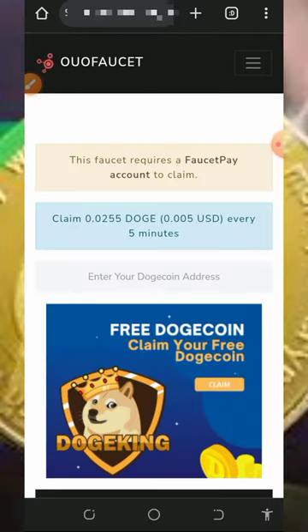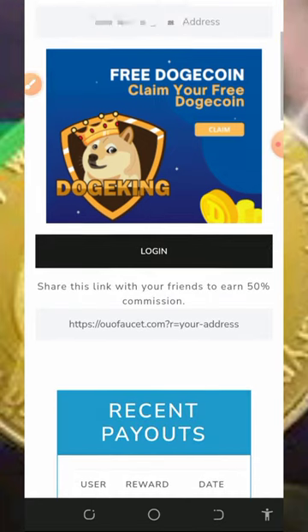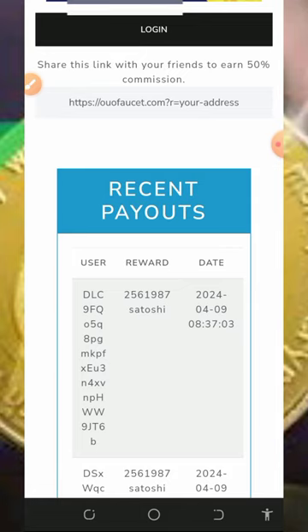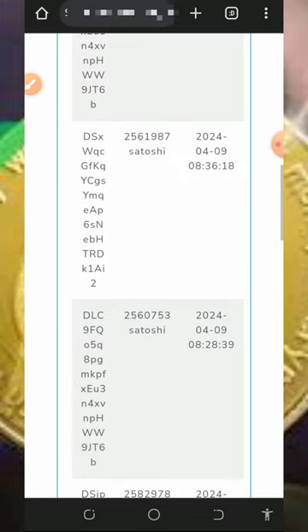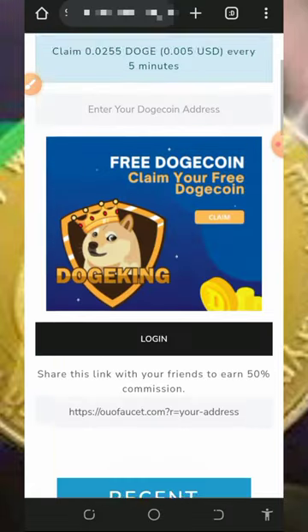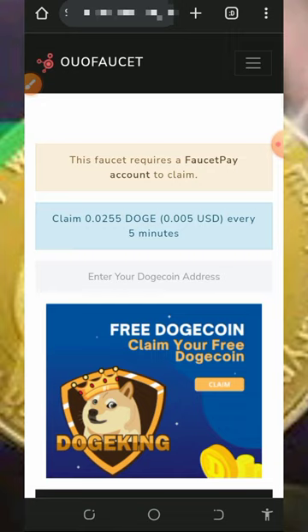Here we're going to discuss the platform called All Faucet. All Faucet is a Dogecoin faucet where we can claim unlimited Dogecoin without any deposit or investment. If you scroll down, you're gonna see a lot of people receiving their payments from this platform, and you can also be among them.